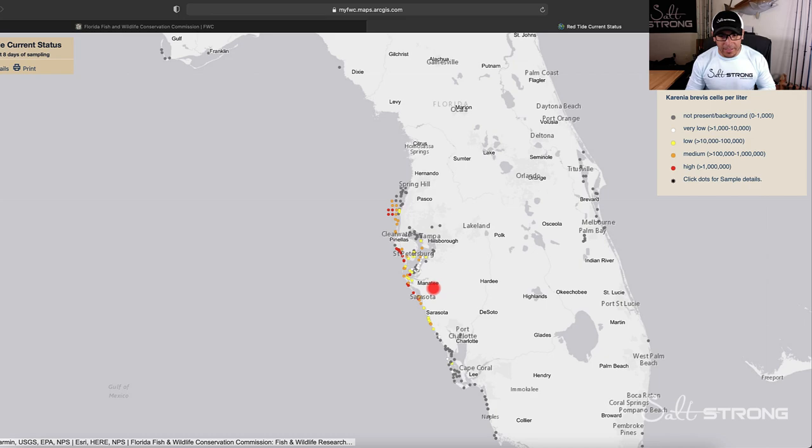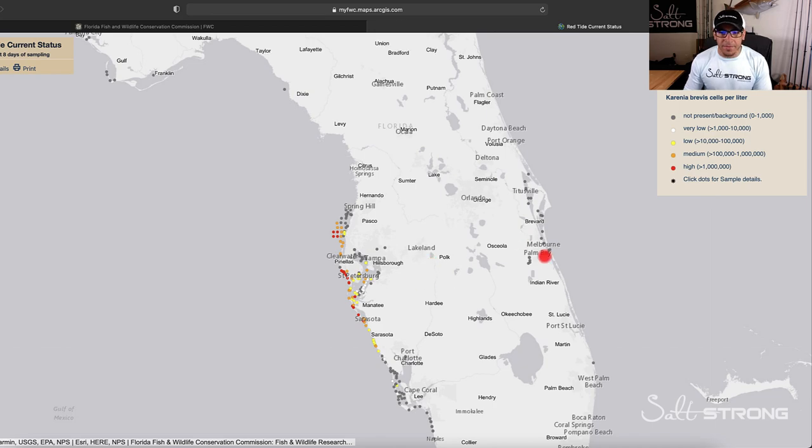Personally, I would just avoid fishing anywhere along the west coast in this location, because even though samples have been taken and it's not showing red tide in the area, red tide could have already hit that location, moved on, and the area is still recovering. So ideally I would either go north or south, or even pack up and fish on the east coast to get away from red tide.